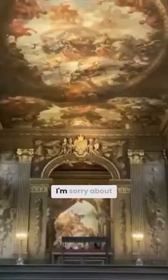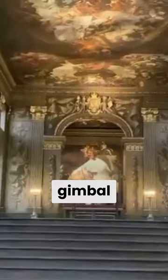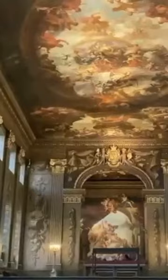It's absolutely breathtaking. I'm going to take you up the steps — sorry about the slight unsteadiness of the camera; they insist that no gimbal is allowed in here. So we're going to take you for a closer look at how breathtaking this is.